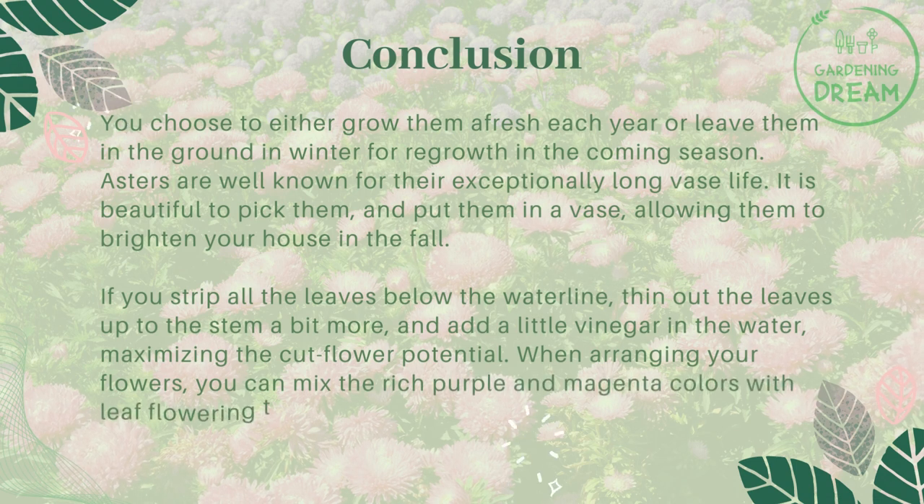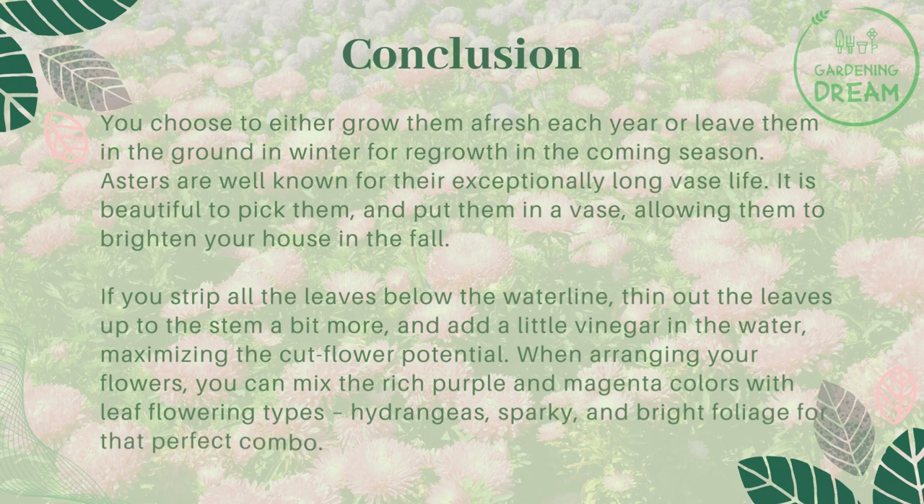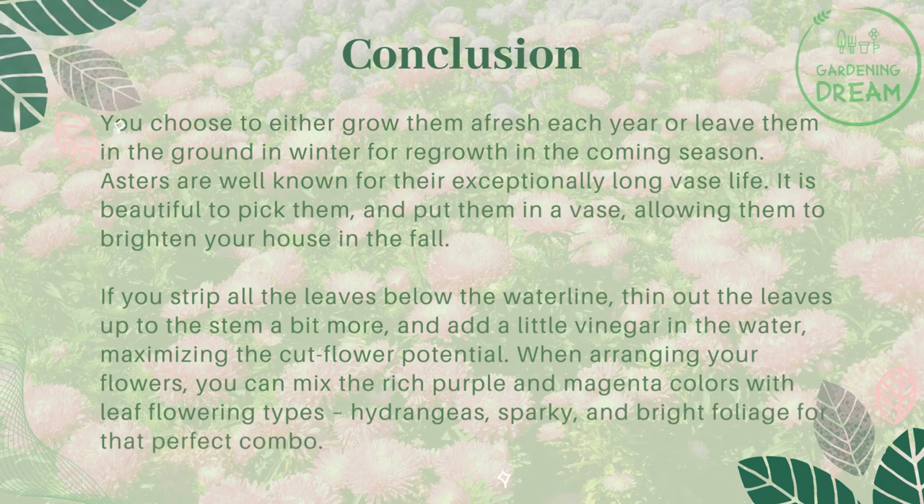When arranging your flowers, you can mix the rich purple and magenta colors with late-flowering types, hydrangeas, sparky, and bright foliage for that perfect combination.